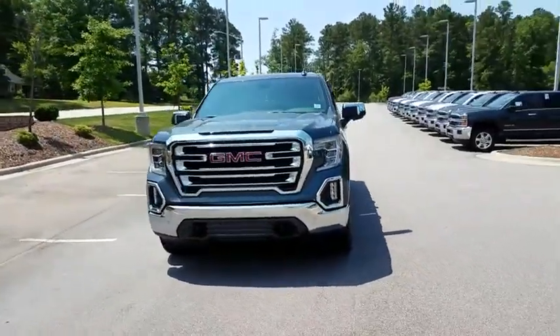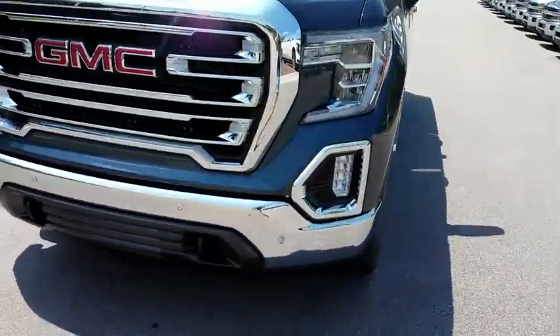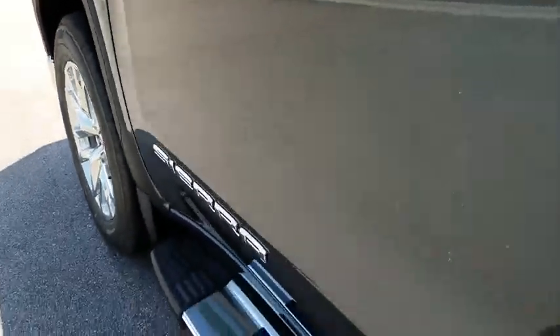backup camera, four-wheel drive, keyless entry, power passenger seat, remote engine start, leather-wrapped steering wheel, driver lumbar, power steering, adjustable steering wheel.